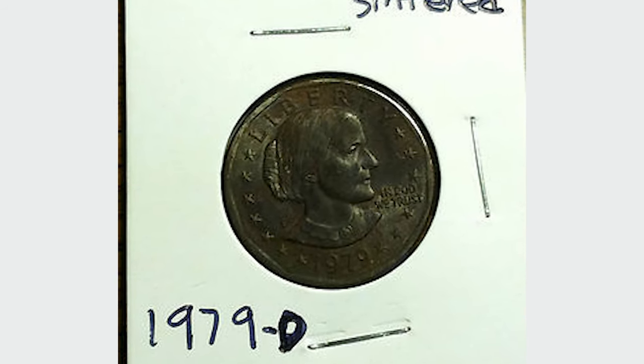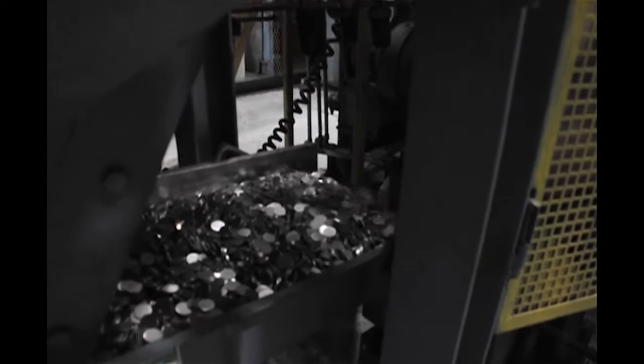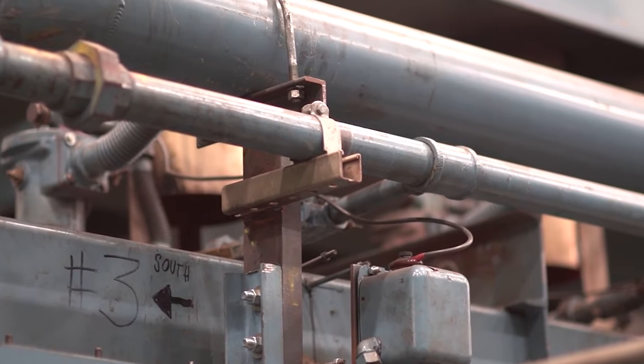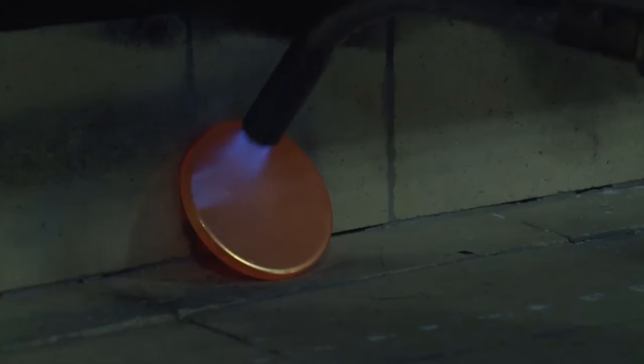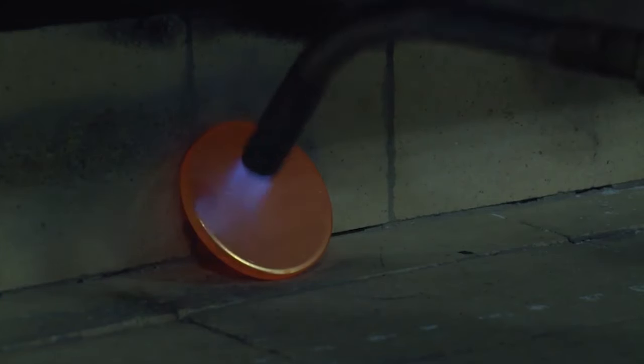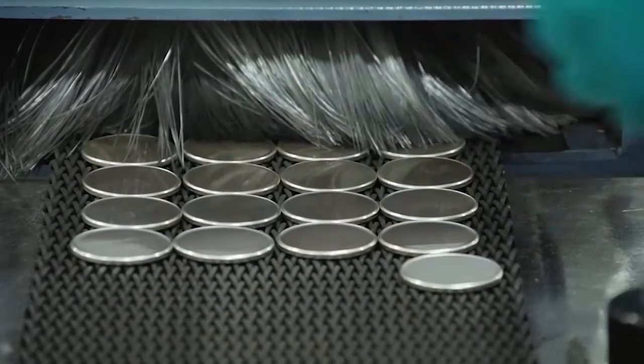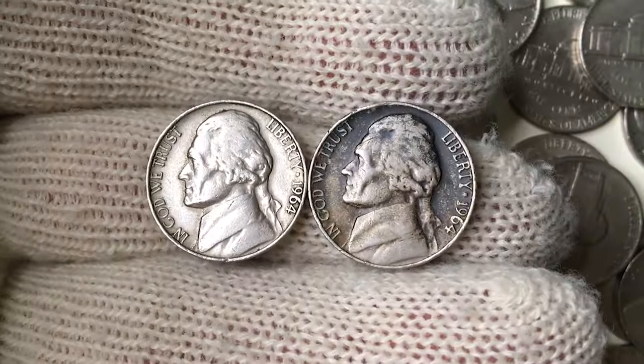Let's unravel the mystery behind how this happens. Improper annealing or sintering occurs during the manufacturing process of the planchets. Annealing is the heat treatment process that makes the planchet more malleable for striking. When this process is not executed correctly, the metal's composition is altered, leading to the distinct appearance we see on black beauty coins.